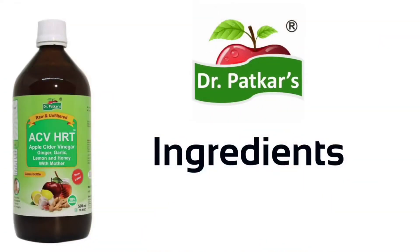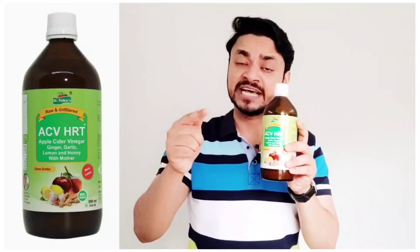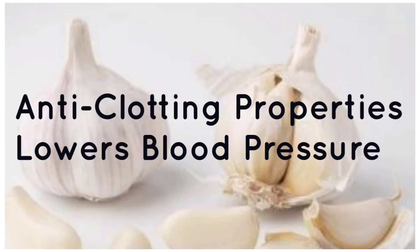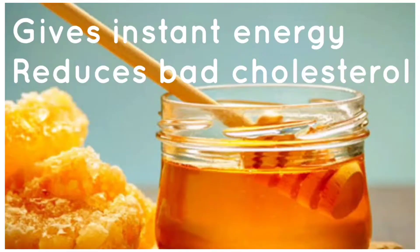Let's check the ingredients list. The first one is apple cider vinegar — it will detox your body and maintain your body balance. Then there is ginger, which improves blood flow and also improves the heart system. Garlic has anti-clotting properties and also helps lower blood pressure. And with honey, you can also reduce bad cholesterol.